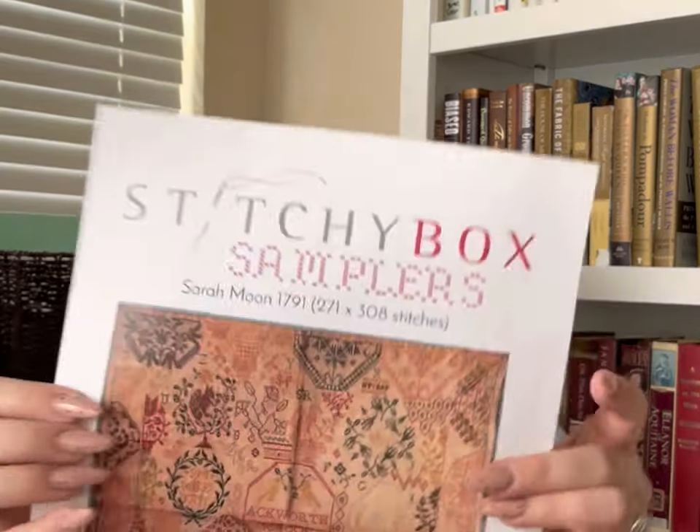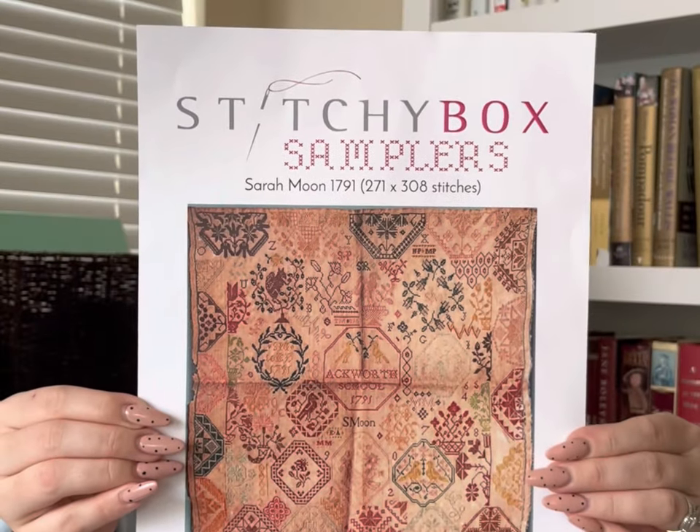This is one of my WIPs that I'm working on now — it's the Stitchy Box sampler, the Sarah Moon 1791 sampler. I got her at Thread and Needle Street in Issaquah, Washington. Here's the pattern. I love this sampler — I love all the colors. I really wanted to stitch it in silks, but the shop didn't have all the silks needed, and it's an hour and 15 minute drive. So it just ended up making the most sense to go with DMCs. She had all of them in the shop.